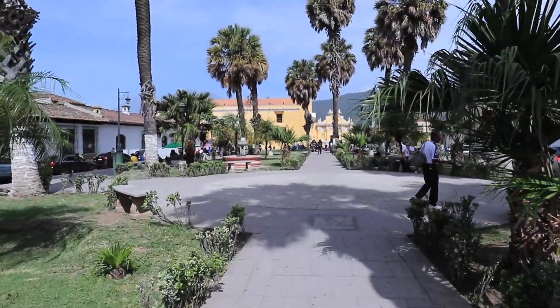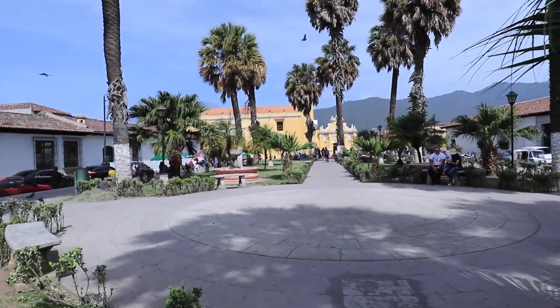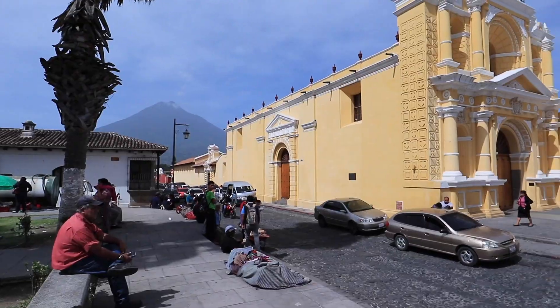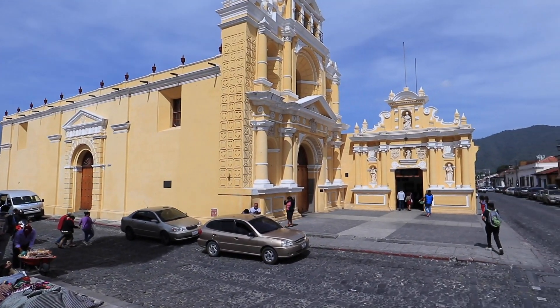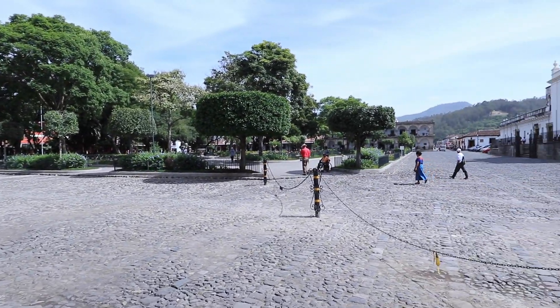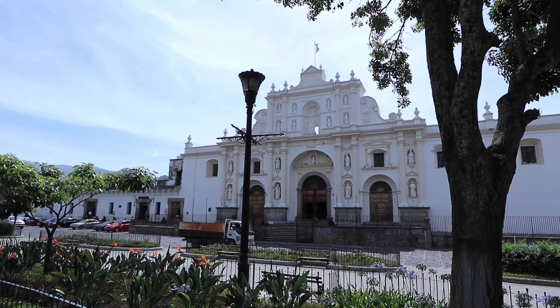The parks here in the city are absolutely stunning — full of locals going about their lives with beautiful scenery in the background. I'm in the main square now, which is a beautiful park full of locals. And if I do a 360 — there's the cathedral. That's the cathedral of Antigua, the main one, so I'm going to have a look inside.